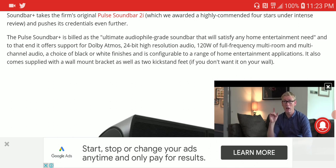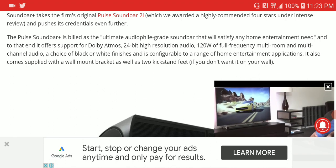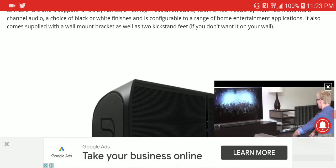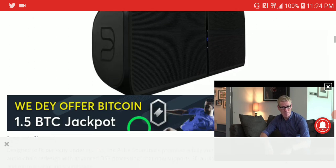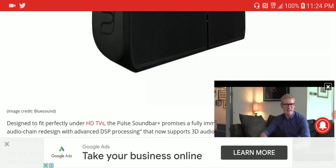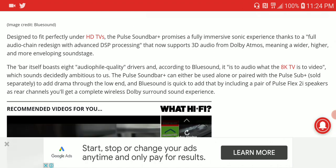The power output is considered conservative at 120 watts. It is quite designed for audiophiles, from what the manufacturer is reporting. They are trying to tell you that this particular Pulse Bar Plus would compete with higher-end models.